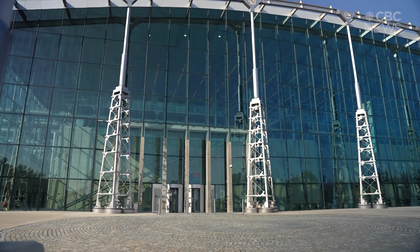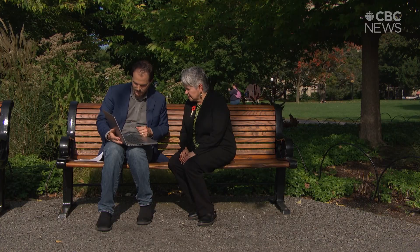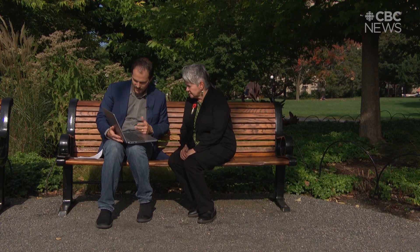It's more than a little ironic for Claudette Commanda to learn where the treaties live — in these steel drawers. Her people, the Algonquin Nation, never signed a treaty, meaning the land that both Gatineau and Ottawa occupy was never surrendered by First Nations. Just one of many hard truths she says the country isn't ready to hear.